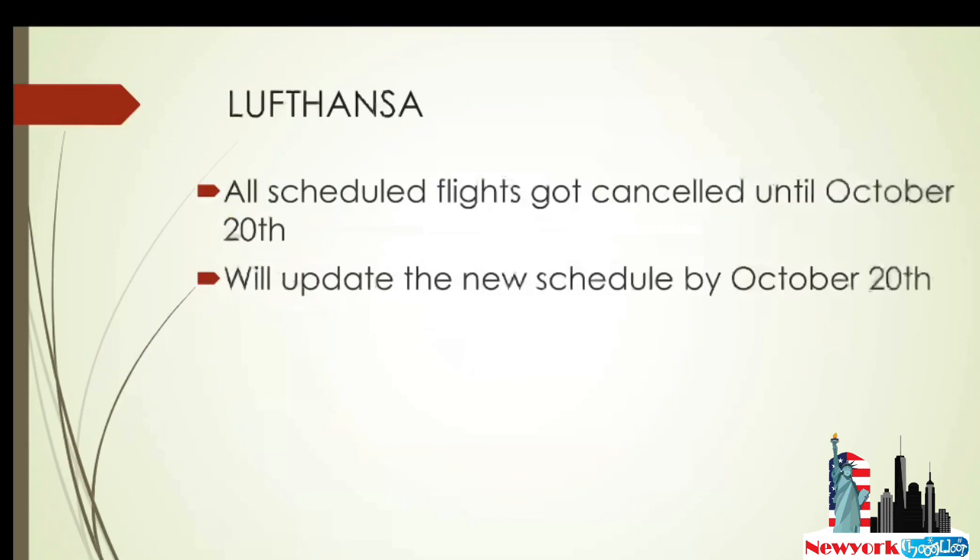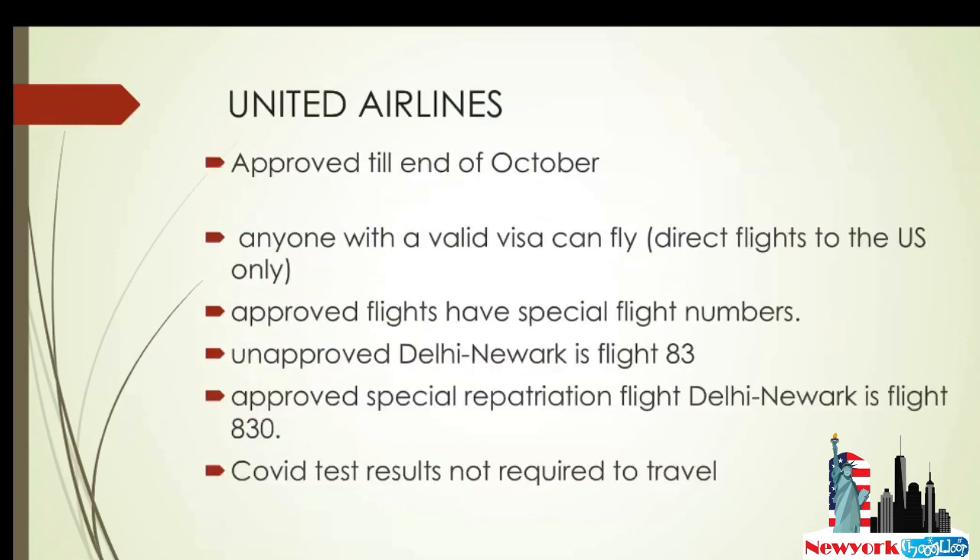If you're watching this channel for the first time, please subscribe for more flight update details. Next is United Airlines, which got approved till the end of October. Anyone with a valid US visa can take this flight. There are direct flights to the US with no transit between countries — from Delhi or Mumbai to USA. Note that the regular approved flight is Delhi to Newark, flight number 83, while the evacuation flight number is 830. COVID test results are not required for this flight.